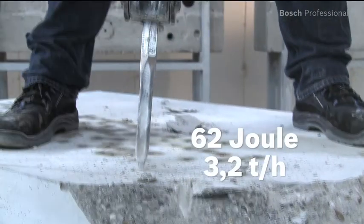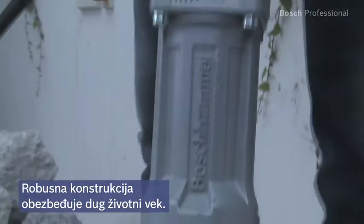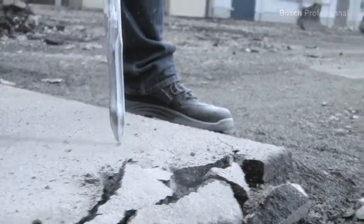It achieves a material removal rate of 3.2 tonnes per hour on average. Its robust construction and its high-quality aluminium and steel components ensure superior lifetime.